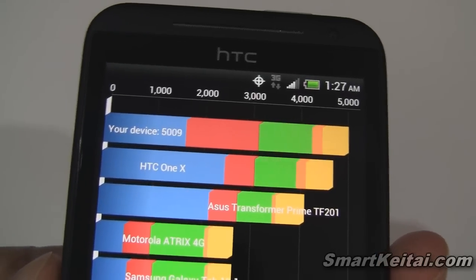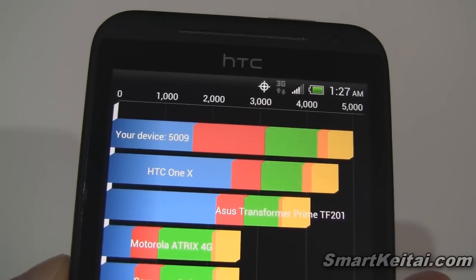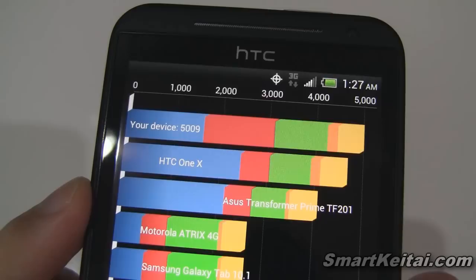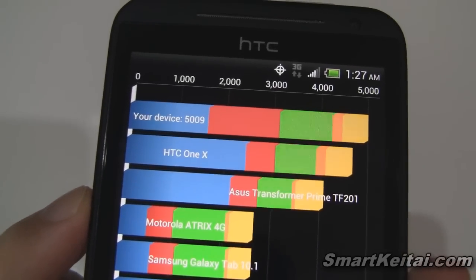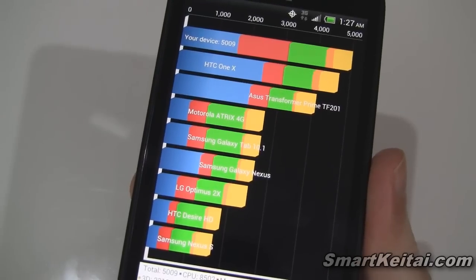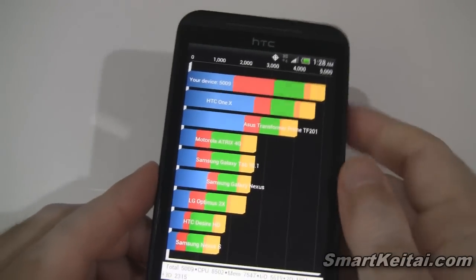It scored slightly higher than its HTC One X brother. They're pretty similar devices. This depends on whether the One X is running the Tegra 3 processor or the same Snapdragon S4 processor — I'm not sure. Under that we have the Asus Transformer Prime TF201, which is running Tegra 3 and is a tablet. Then we have a bunch of older devices. Unfortunately it doesn't list the Galaxy S3, but you can see it's got a top-notch score right there. That is Quadrant.